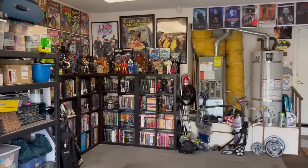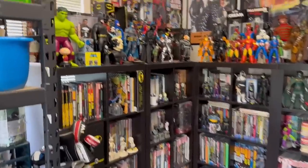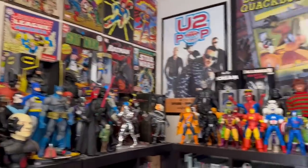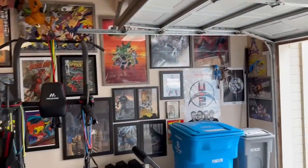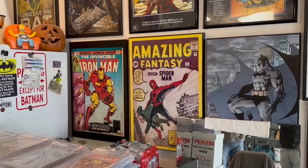I'm here at Randy's man cave. I just wanted to show you how cool this was. The first thing I said when I walked in is, how did you convince your wife to give you the whole garage? He said, she has the house — the wife gets the rest of the house. You've been collecting a long time.